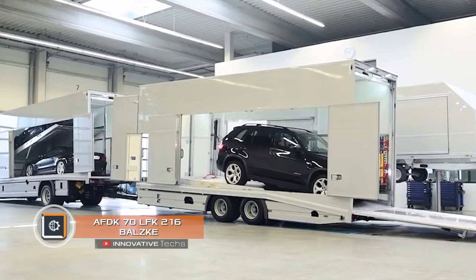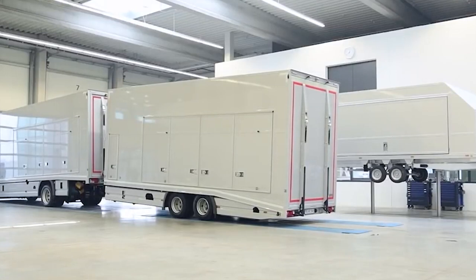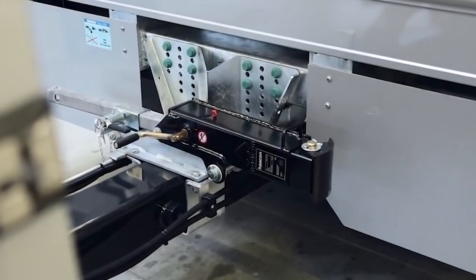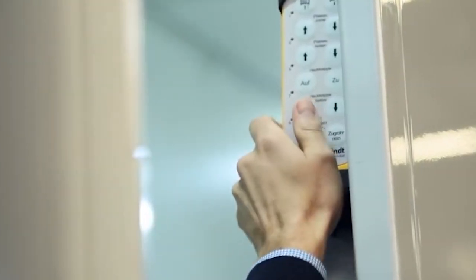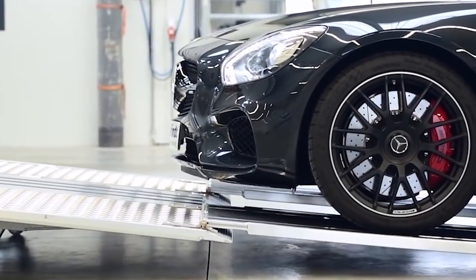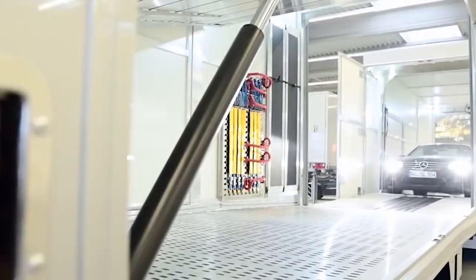AFDK-70 LFK216 Balski. Modern car transporters are also striking in their capabilities. The AFDK-70 LFK216 Balski, the brainchild of Mityafind, is another proof of that. This auto transporter was built by special order and stuffed with technologies. A double convertible trailer ensures flow-through loading, while sliding side doors simplify access to valuable cargo. Many functions, including connecting a trailer, are controlled using a remote control. For convenient delivery, it is possible to adjust the level of inclination to the rear platform when unfolded. Due to the high level of automation, a single tractor driver is enough to manage the loading. The AFDK-70 LFK216 Balski is normally used for premium vehicle transportation.